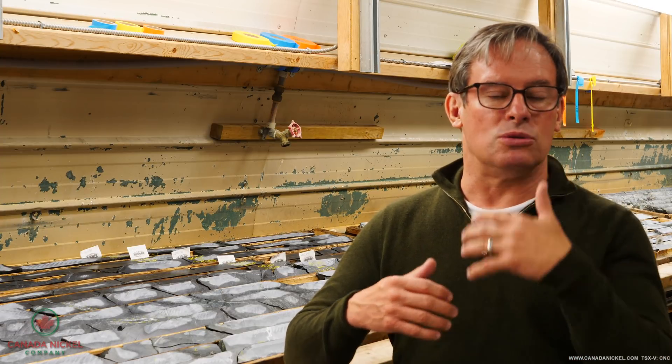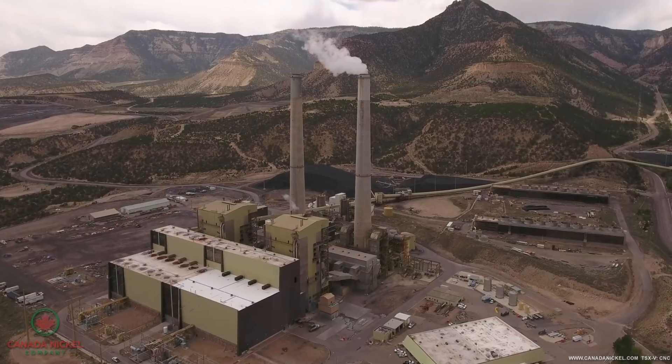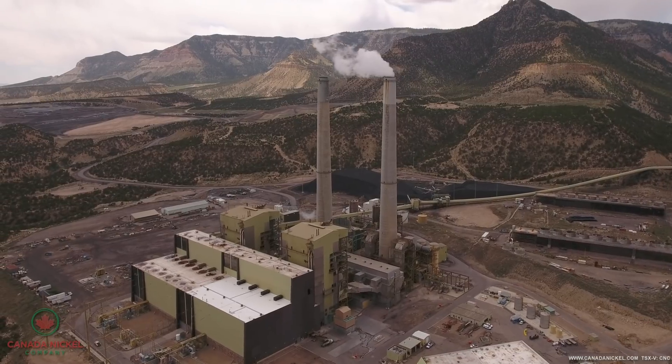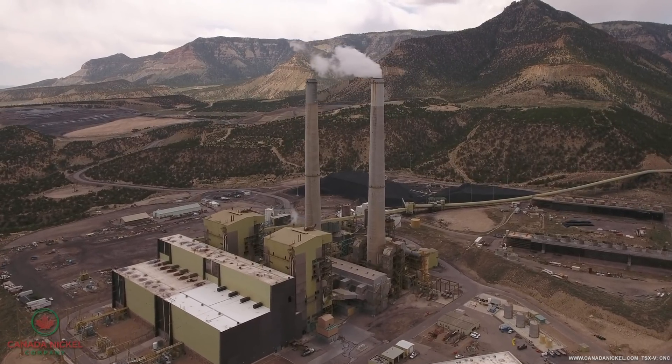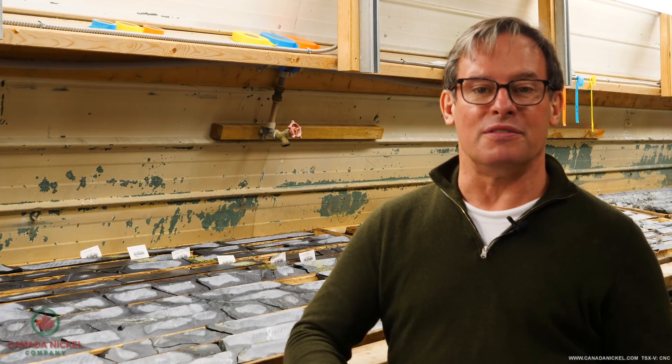That is a form of production that uses a lot of electricity, and they use coal to make that electricity. So as a result, this type of production uses 25 to 30 tons of coal per ton of nickel produced, which in turn generates nearly 90 tons of CO2 per ton of nickel.